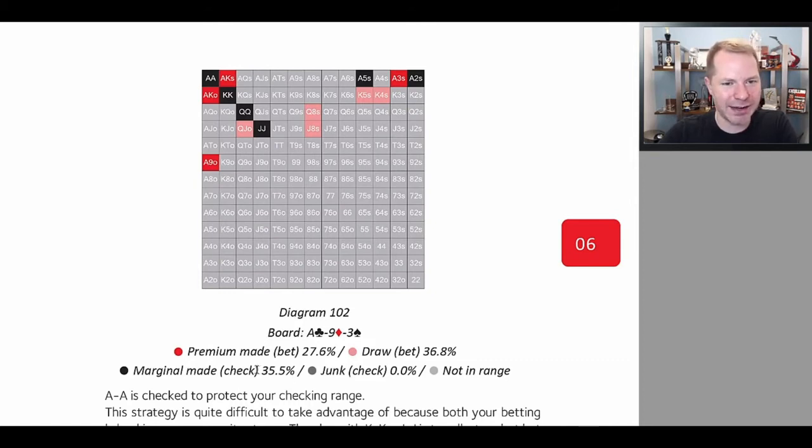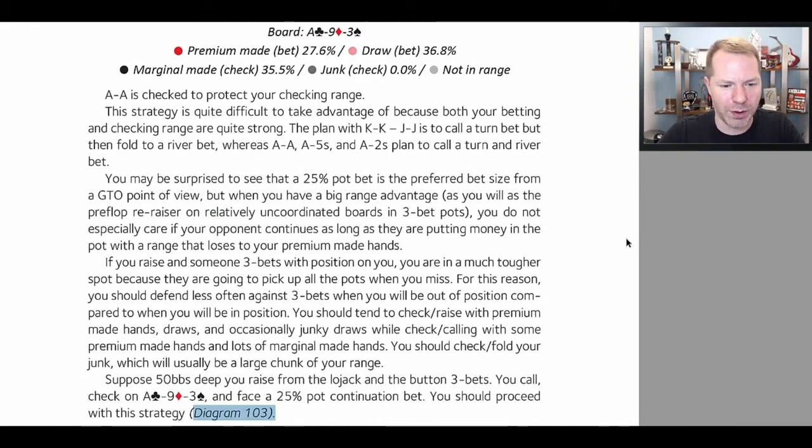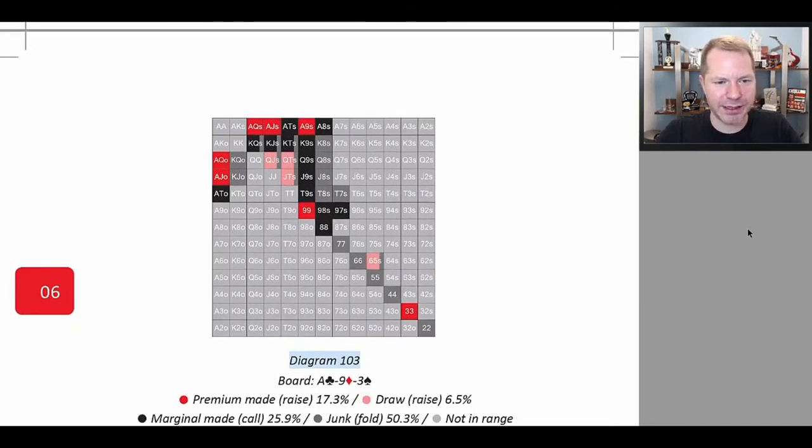Our marginal made hands are going to be top set — which is actually a slow-played nuts — ace-5, ace-2, kings, queens, and jacks, which are also pretty good. These are hands that can very reasonably check and call. In this scenario, we don't actually have any junk. Quite often we have junk, but we can just bluff with the hands that are in pink because our range is so strong. Going through and analyzing your range like this is going to go a long way to helping you play appropriately.